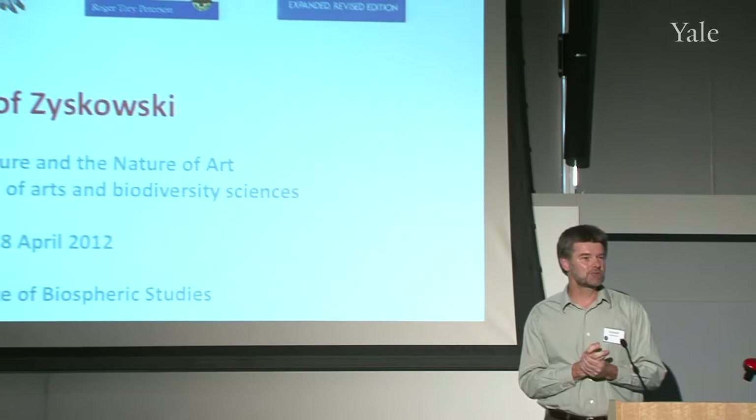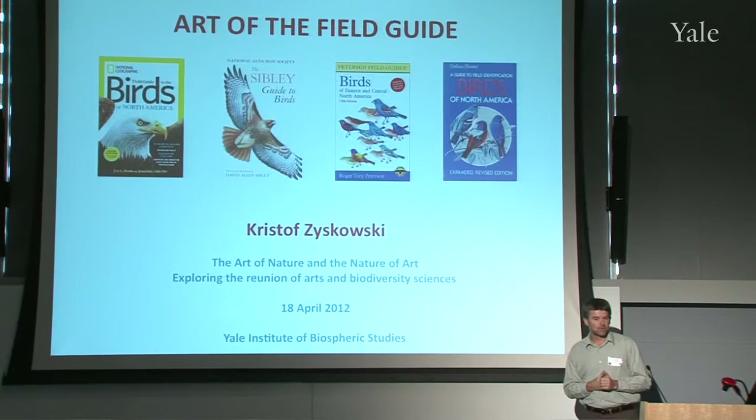Through my travel to some of these places that most people cannot point on the map, I feel like I'm contributing maybe a little bit to better understanding of the ranges of species and clarifying some of the issues surrounding species limits that James was alluding to.